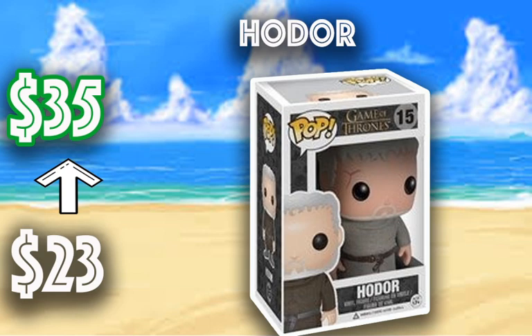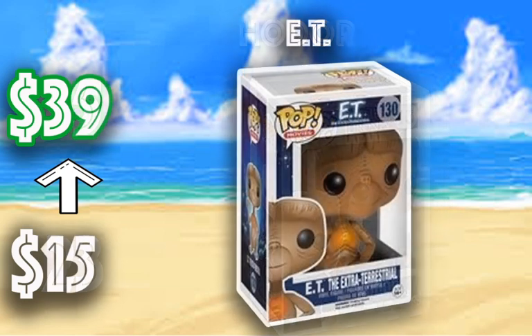Definitely one you need in the collection if you are collecting Game of Thrones. Now we have the E.T. Extra-Terrestrial Alien going from $15 to $39. Surprisingly, this pop looks like the character, so it would be a great piece to have in the collection if you liked the E.T. movie.